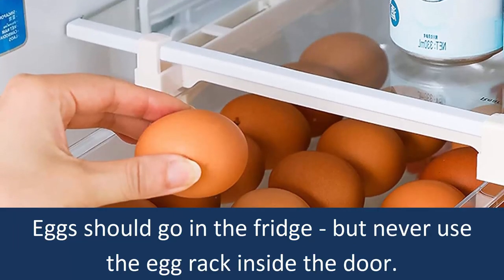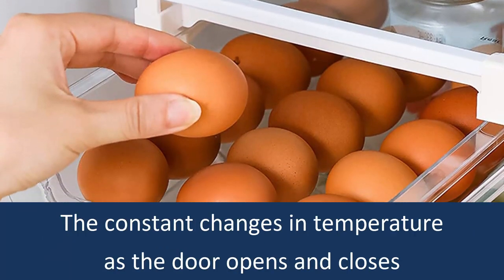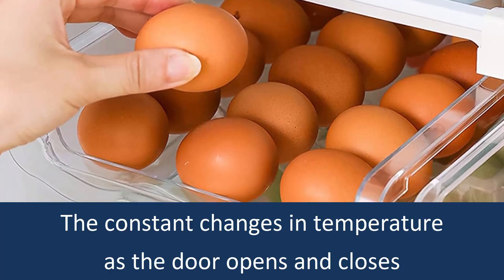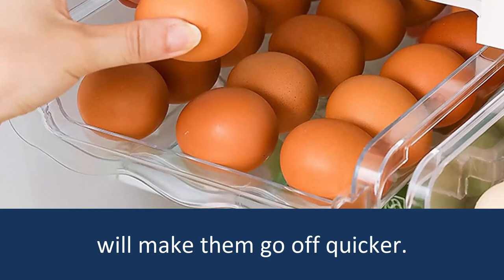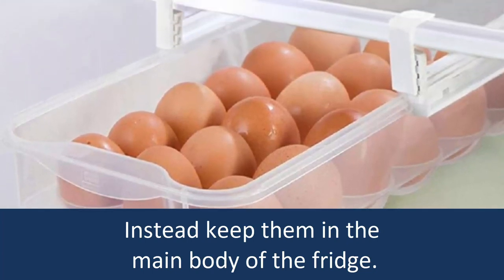Eggs should go in the fridge, but never use the egg rack inside the door. The constant changes in temperature as the door opens and closes will make them go off quicker. Instead, keep them in the main body of the fridge.